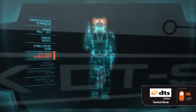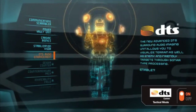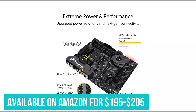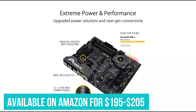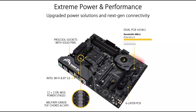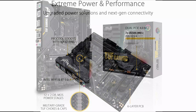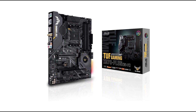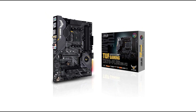It even has Turbo LAN software that can reduce lagging by about 1.45 times by prioritizing gaming apps to receive more bandwidth. You can buy ASUS TUF Gaming X570 Plus from Amazon for $195 to $205. This is a reasonable price for this motherboard. The only downside is that it lacks a front USB 3.2 Gen 2 port. But overall, ASUS TUF Gaming X570 Plus is one of the best motherboards for Ryzen 7 5800X.